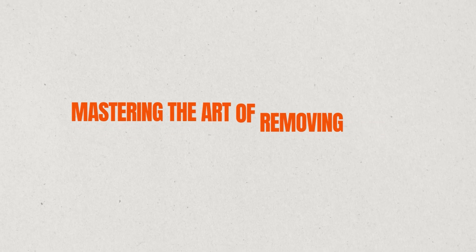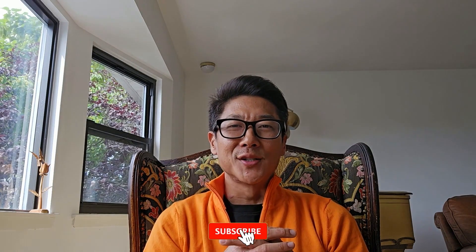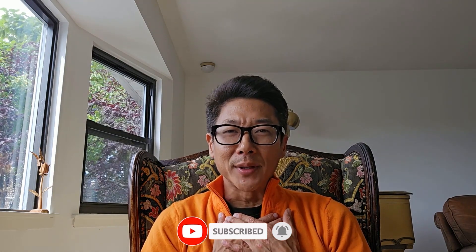Today, we're going to be talking about mastering the art of removing late payments from your credit report like a pro. Hey there, financial wizards. Welcome back to Credit Line Guru, where we turn complex credit topics into a piece of cake. I'm Chris, your trusty credit coach.